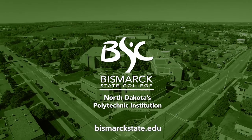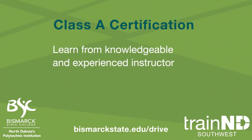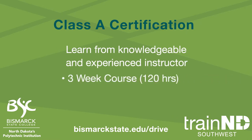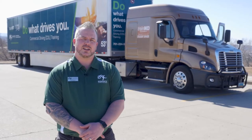Welcome to Bismarck State College Commercial Truck Driving Program. My name is Brian Ellersick, I'm one of our trained ND managers and I oversee the truck driving program. Here at BSC we offer a Class A certification. It is a three-week 120-hour course. During those three weeks the students not only learn how to drive a commercial motor vehicle but they'll learn the ins and outs of the trucking industry.